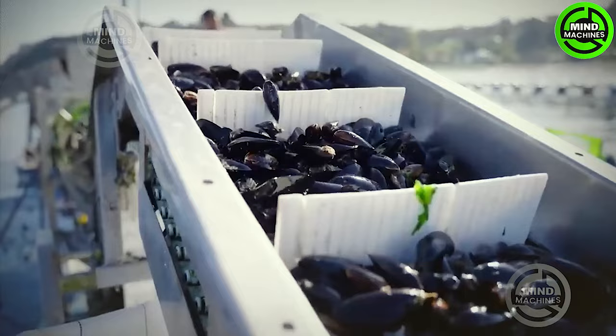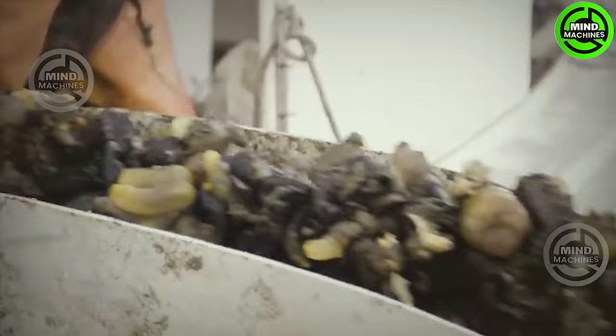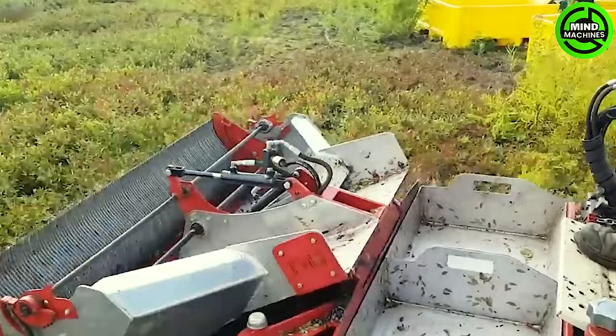Contemporary mussel farming blends innovation and sustainability by employing long lines in coastal waters. Smart monitoring techniques guarantee both optimal growth and environmental well-being. This eco-conscious method yields high-quality mussels while drastically reducing waste.